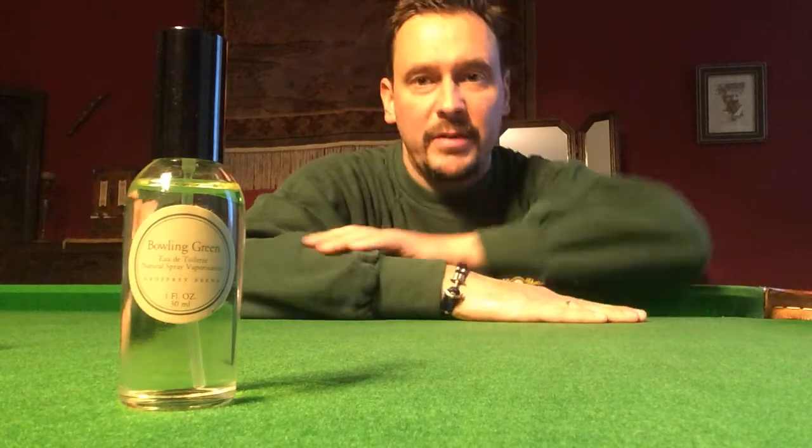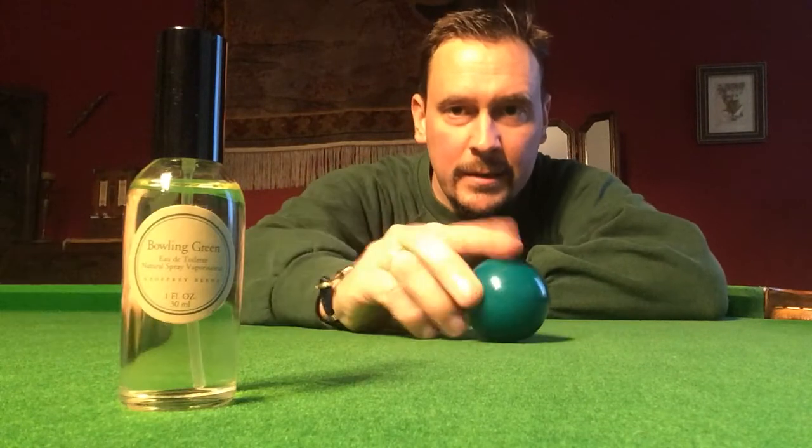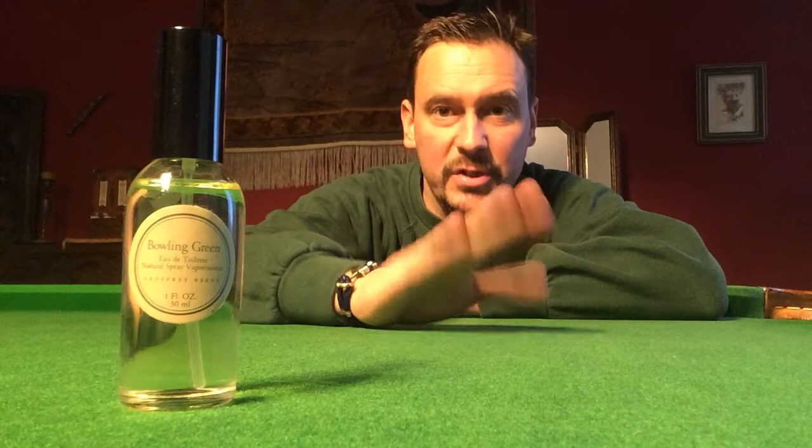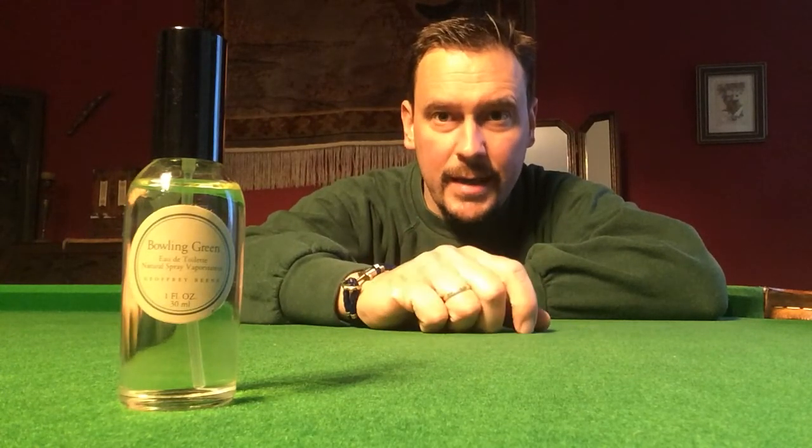Today it's gonna be all about, guess what? Green. Why is that? Because the color — the juice we are gonna be talking about today has this color in its name. It's called Bowling Green.